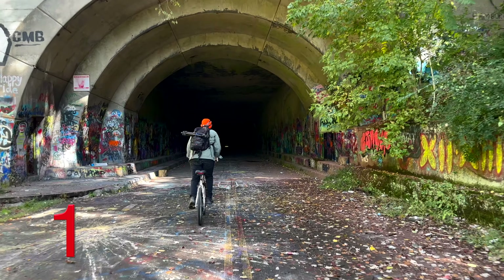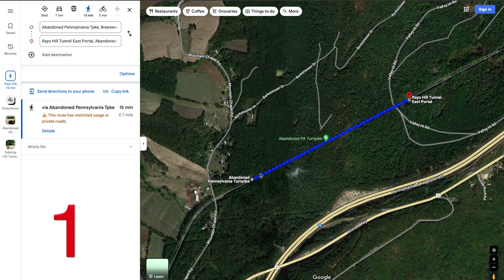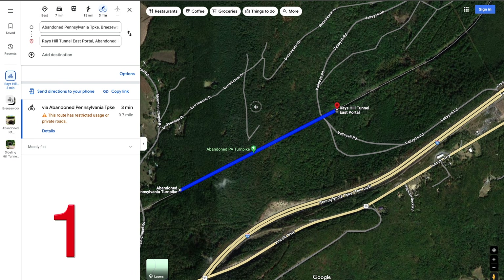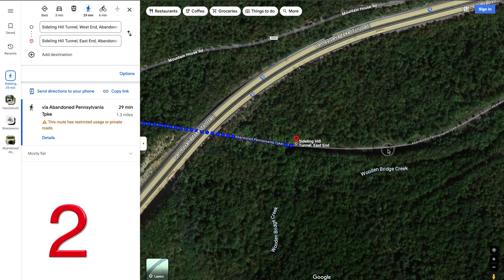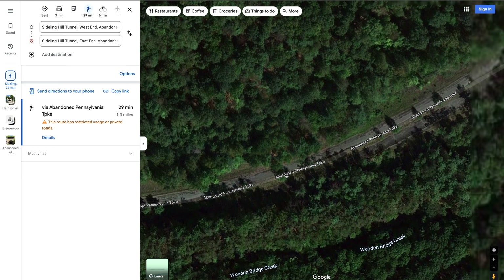There are two very cool tunnels. The first tunnel is Rays Hill Tunnel — it's almost a mile long, a 15 minute walk each way or a 3 minute bike ride. If you keep going, you're going to hit Sideling Hill Tunnel. It's a half hour to walk just one way, so if you go one way and turn around and come back, that's an hour of walking in darkness.